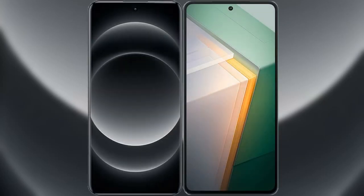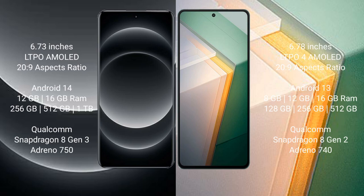I will compare the new Xiaomi 14 Ultra with Vivo IQ 11. Xiaomi 14 Ultra comes with a 6.73-inch LTPO AMOLED display and aspect ratio 20:9. Vivo IQ 11 comes with a 6.78-inch LTPO AMOLED display and aspect ratio 20:9.